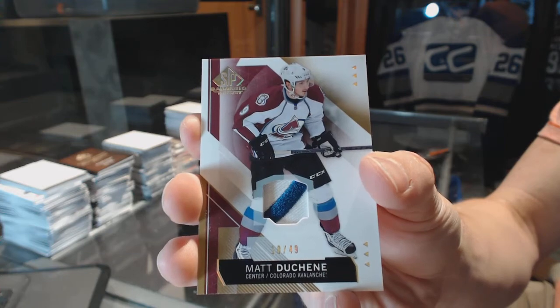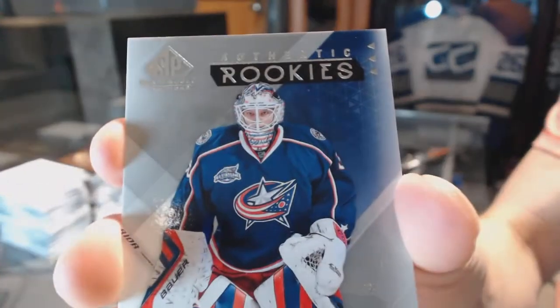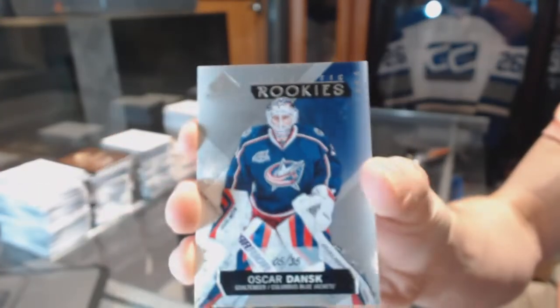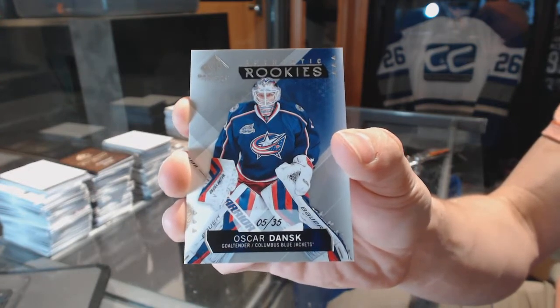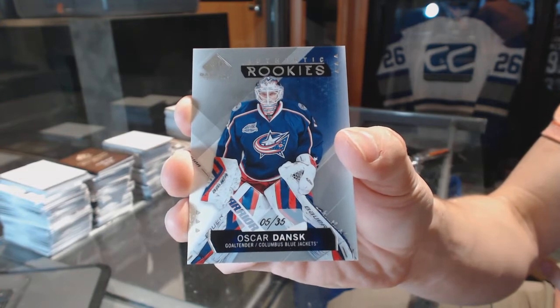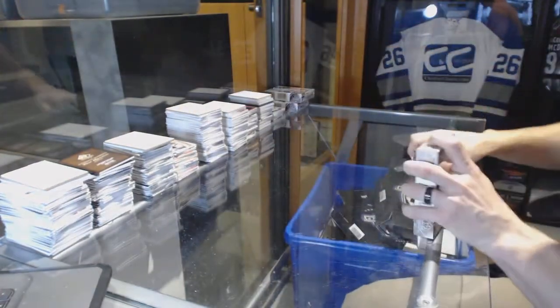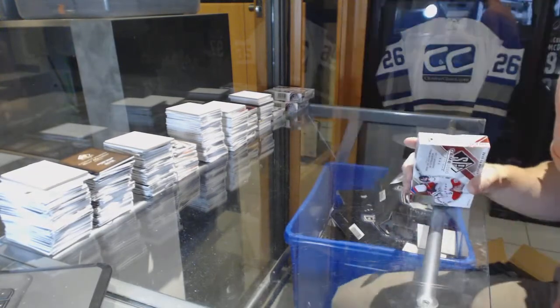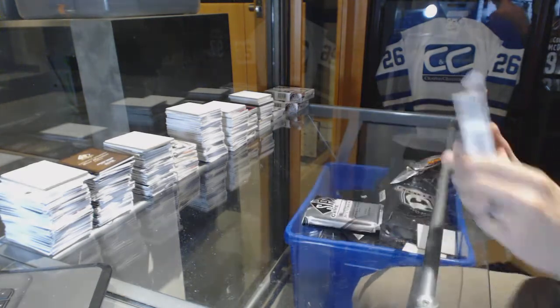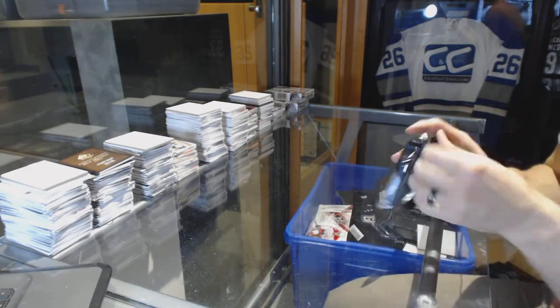18 of 49 for Matt Duchesne. And a rookie card number 5 of 35 for the Columbus Blue Jackets — Oscar Dents.